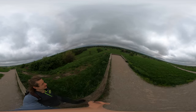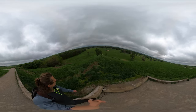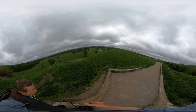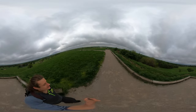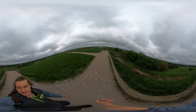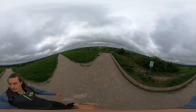Pretty cool. There you have it — Monk's Mound, located in Collinsville, Illinois. Peace.